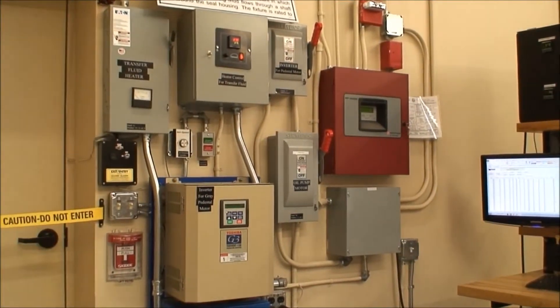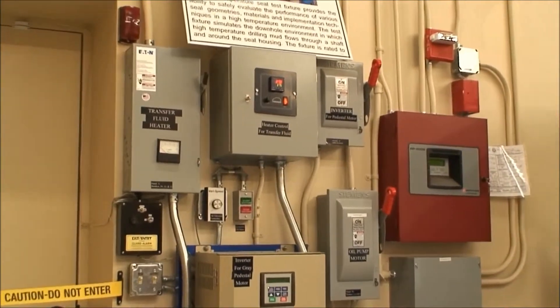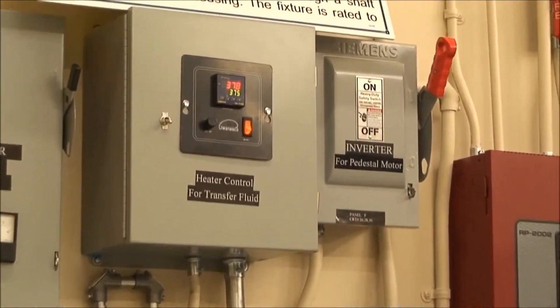This test fixture is operated in a fireproof room that has a dedicated fire suppression system to allow for safe, continuous testing.